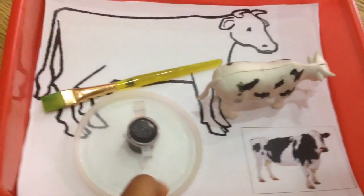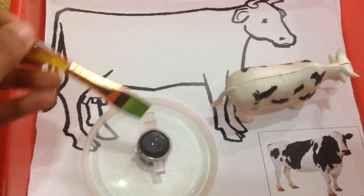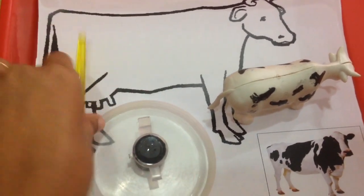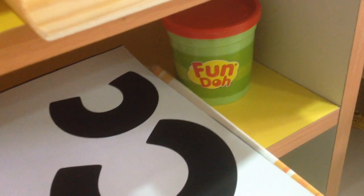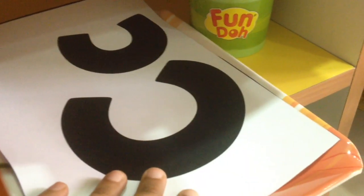Then we have a quick painting work — I have a picture of a cow without the black spots, and the child has to dip the brush in black paint and make some spots, either with a brush or with his fingers. Then we're going to make the letter C using some clay, so a very hands-on activity here.